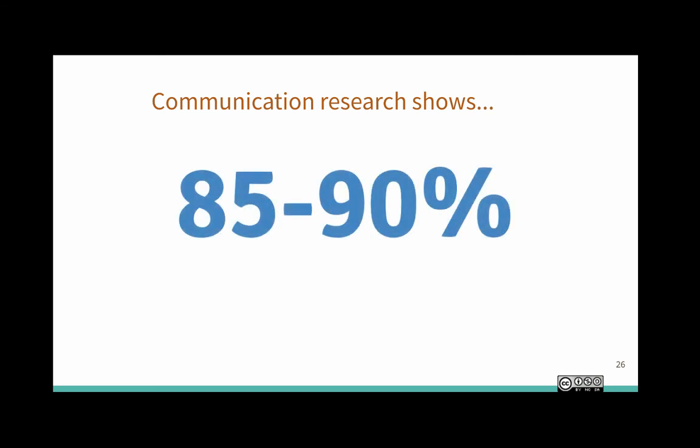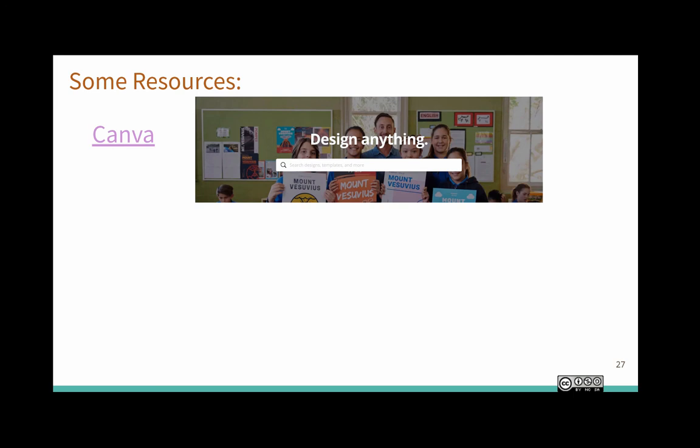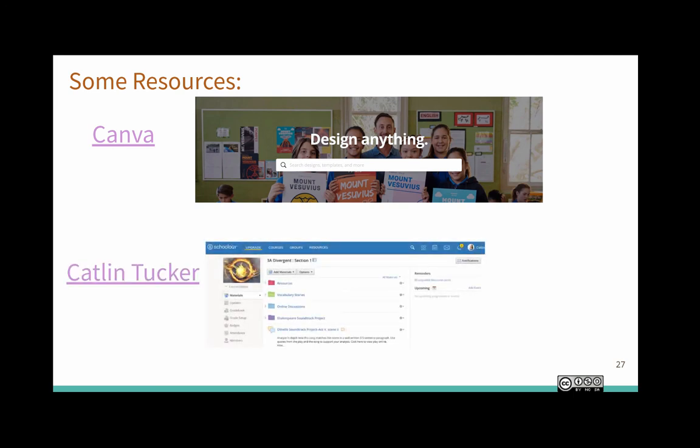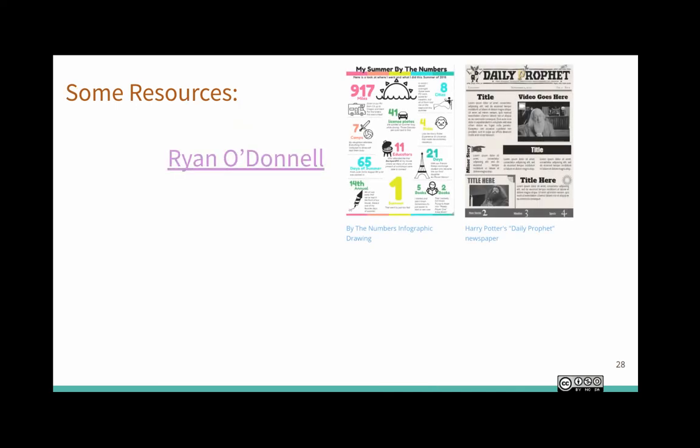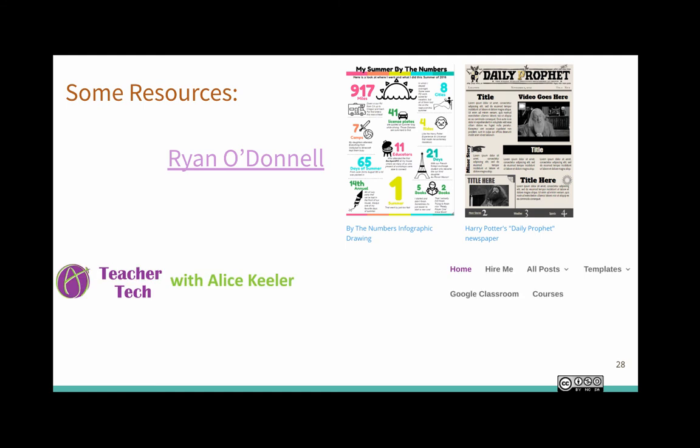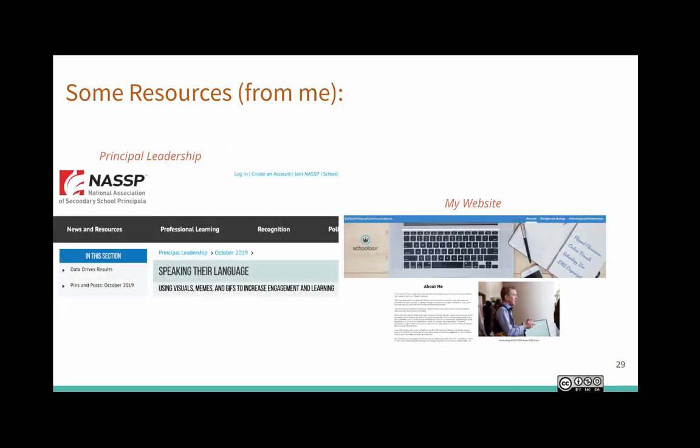Communication research shows that 85% to 90% of what I just talked to you about is going to go away really fast. So I'm going to leave you with some resources. Canva is a great resource for designing visuals. Caitlin Tucker has information on her website about using visuals for Schoology and Google Classroom. Ryan O'Donnell's Templatepalooza has various templates. Alice Keeler works mostly with Google Classroom and also has a lot of templates. I also wrote an article in Principal Leadership last October on this topic, and my website has links to everything I've written, including blogs, publications, and presentations.